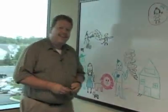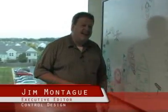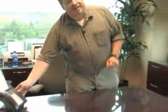Jim Montague, Executive Editor, Control Design Magazine here. I wanted to tell you about a great new invention that I've discovered — it's called a telephone. We always need input for feature articles and for other purposes at ControlDesign.com. So you can send an email, but please give us a call because the phone lines are always open.